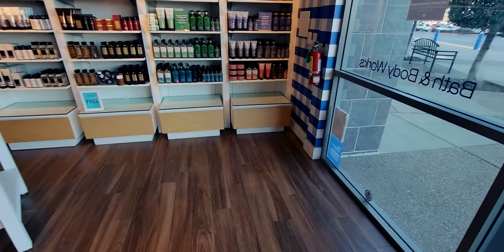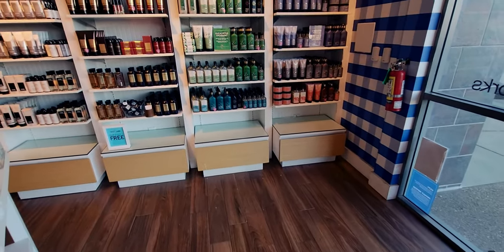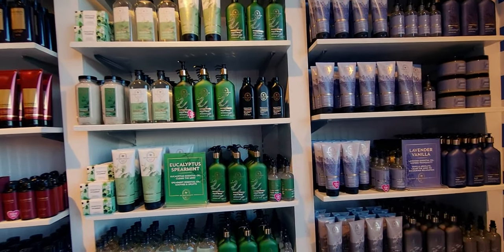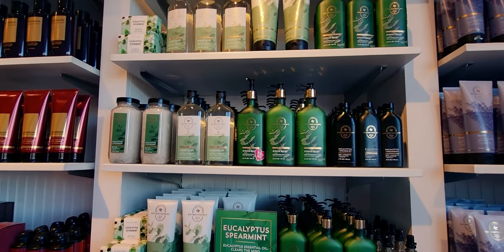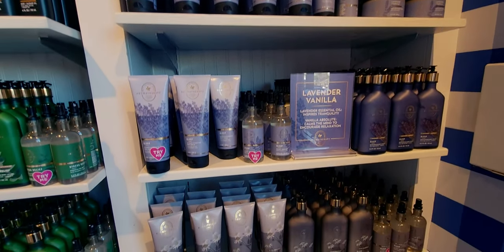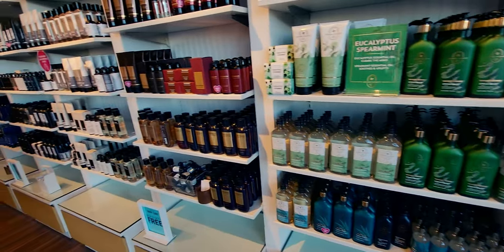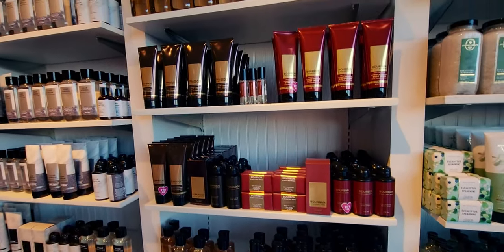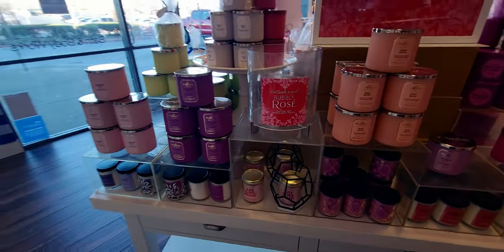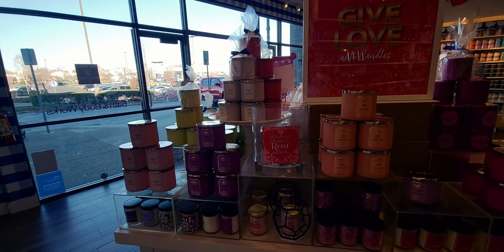So here we are at a different Bath and Body Works. I went to visit family today and, of course, you guys know me — I love Bath and Body Works, so I thought I'd just stop in for fun to see a new location. And I just cannot believe I found that flamingo!